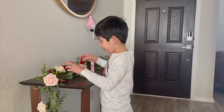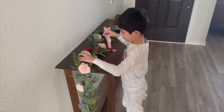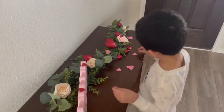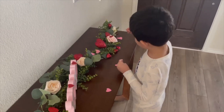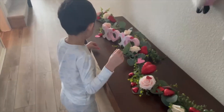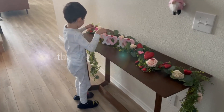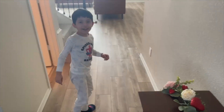Thank you guys so much for watching. I will see you on Monday with my refrigerator organization, which I finally filmed. Hope to see you guys then. Bye!